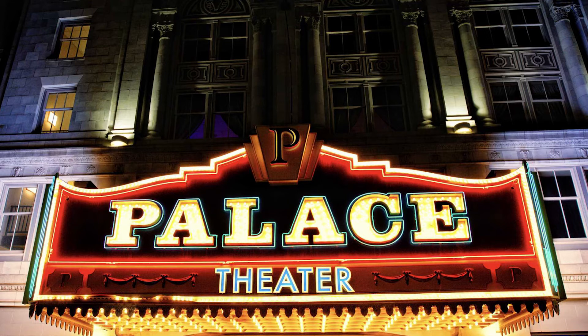And that concludes our tour today. We hope you liked this introductory video to our theater, and I hope to see you around soon!